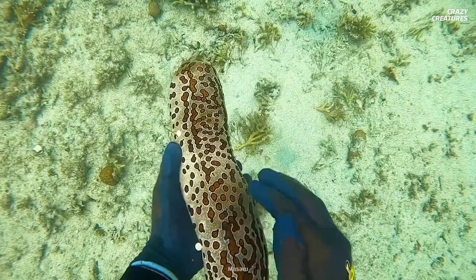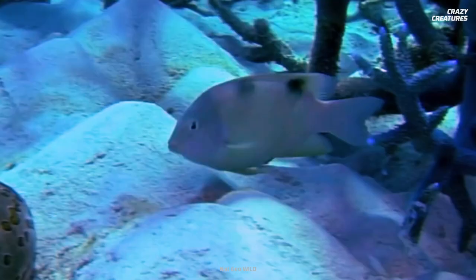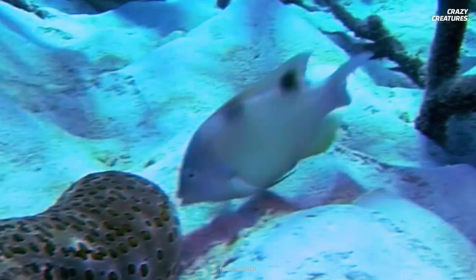But every sea cucumber may not welcome intimate guests. Some species have a gate in their behinds that can keep pearlfish and other unwelcome invaders out.